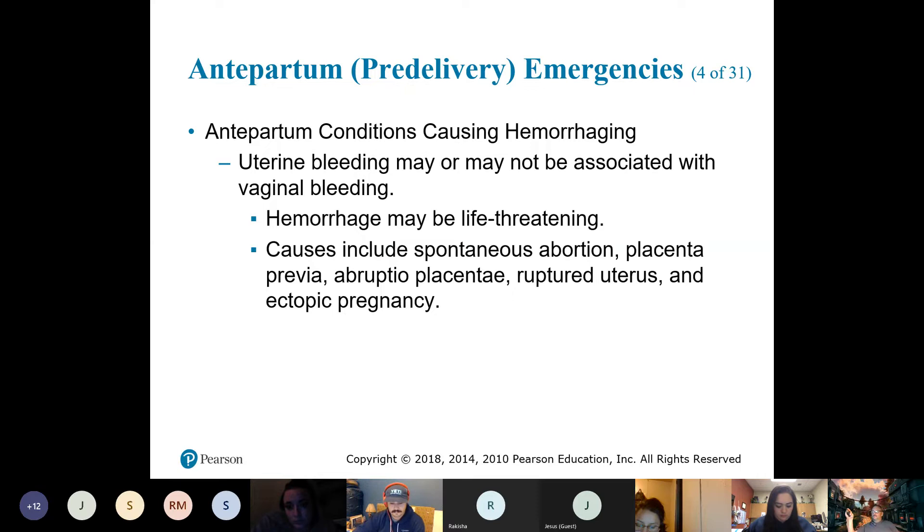These can be medical issues, possibly caused by trauma, and we'll talk about each individually. You can have a spontaneous abortion, placenta previa, abruptio placenta, or an ectopic pregnancy — all of these can be causing the bleeding.